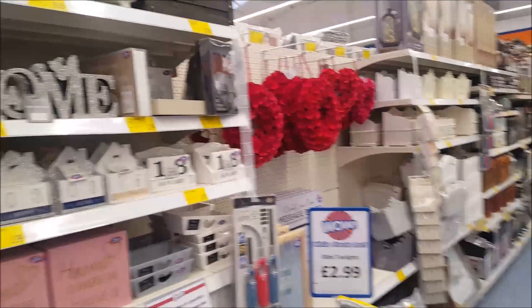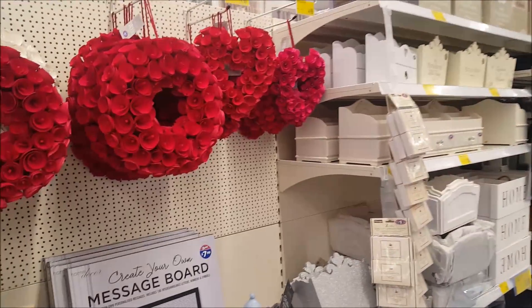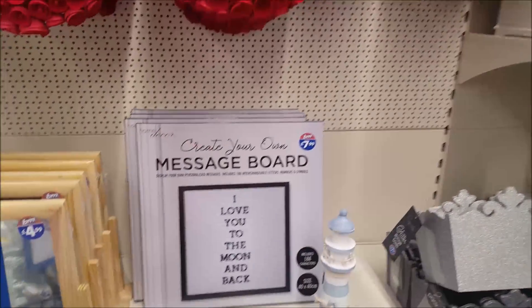Hello and welcome to Becky's Crafts and Goodies. This is the second B&M we've been in today — we just had to pop in to get a few bits, so I thought I'd do a quick video and see if there's anything different in this one.